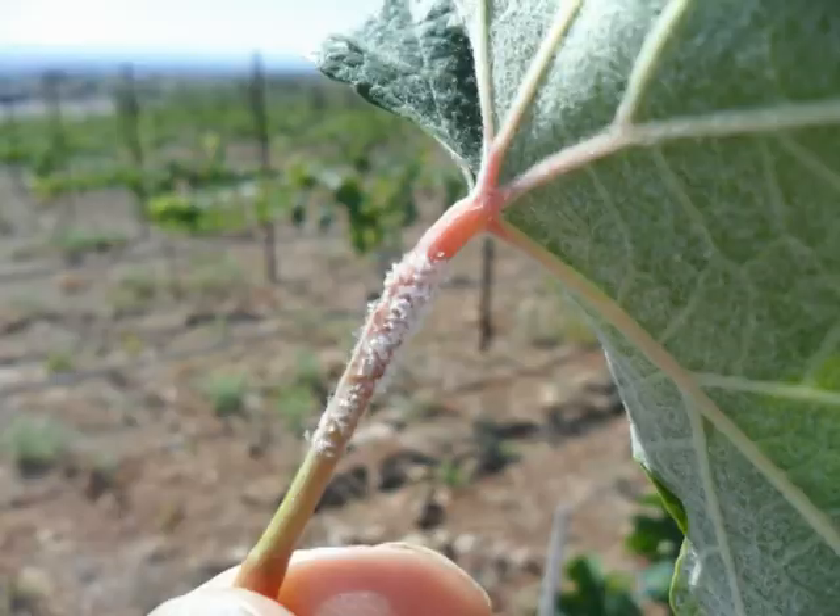This stink bug, or shield bug, is known to cause economic loss in fruit orchards, but work is still being done to determine if it is a disease vector.